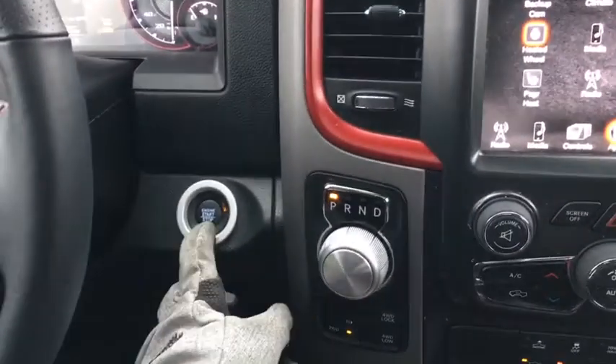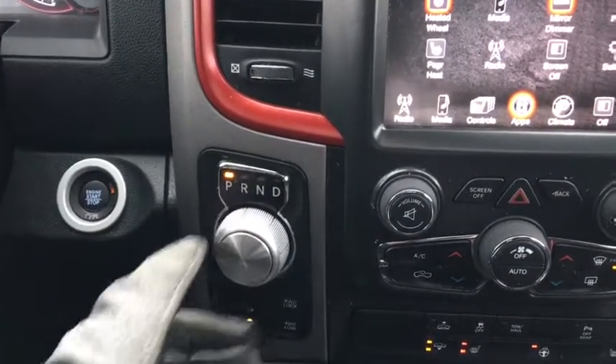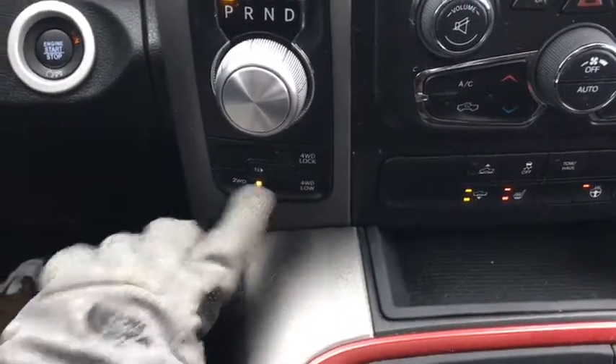Moving on towards the middle, we have our push button start right here behind our steering wheel, as well as our gear stick right here in dial style, with your drivetrain selection right below that.